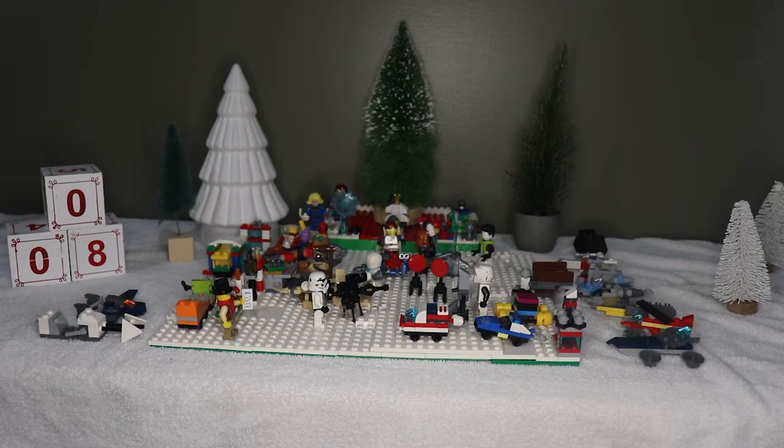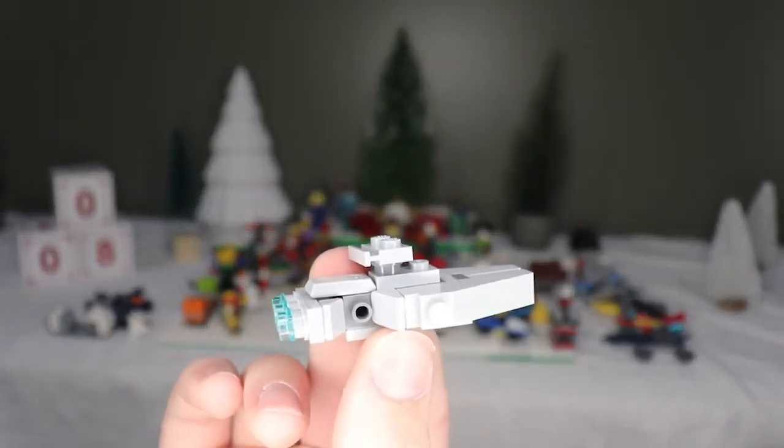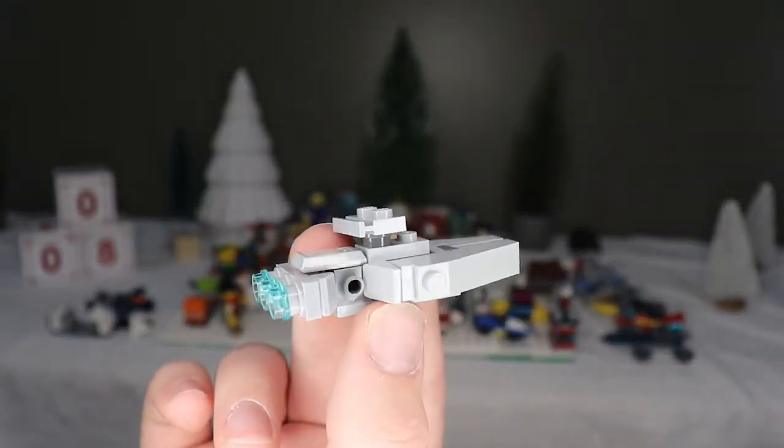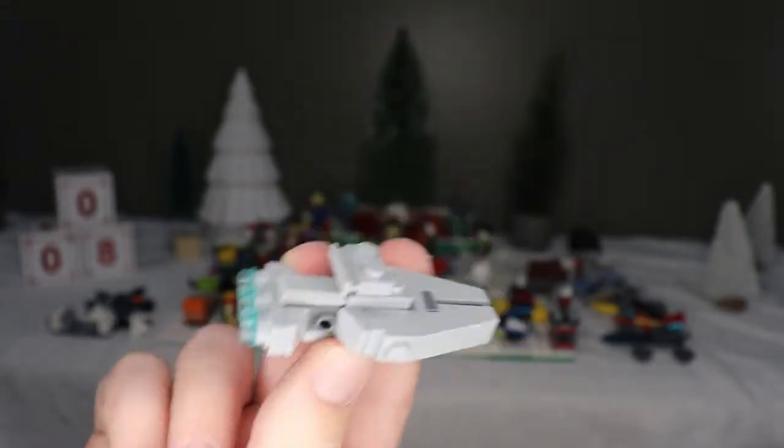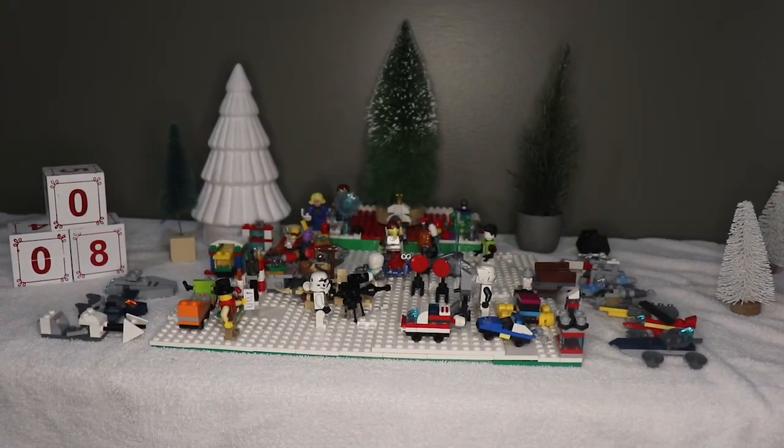And finally, the best build — probably my favorite build in the entire calendar series, most likely in the top five — is this Star Cruiser. It just looks really good. Let's put that over there.